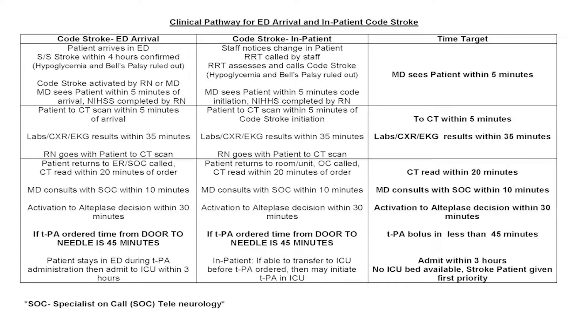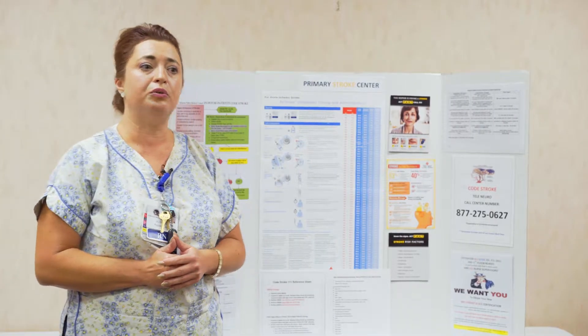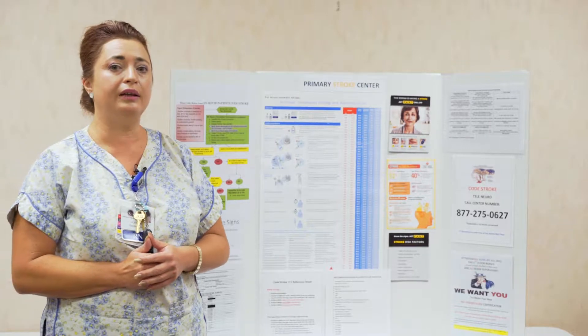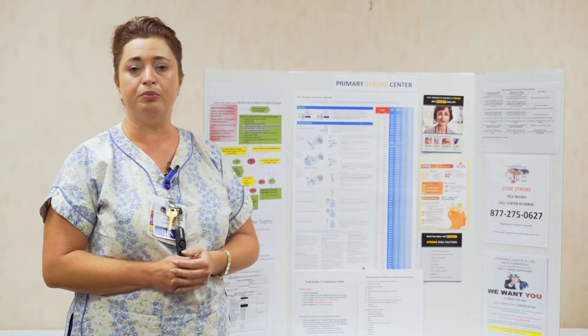From the moment somebody suspects a stroke, the number to call here at Hemet Valley Medical Center is 300. That will activate a Code Stroke. We will start by activating the rapid response team and the Code 300, which automatically sends a page to the attending physician and the emergency room. Once the Code Stroke is called, a team will arrive at bedside, comprised of the ER physician and the house supervisor.